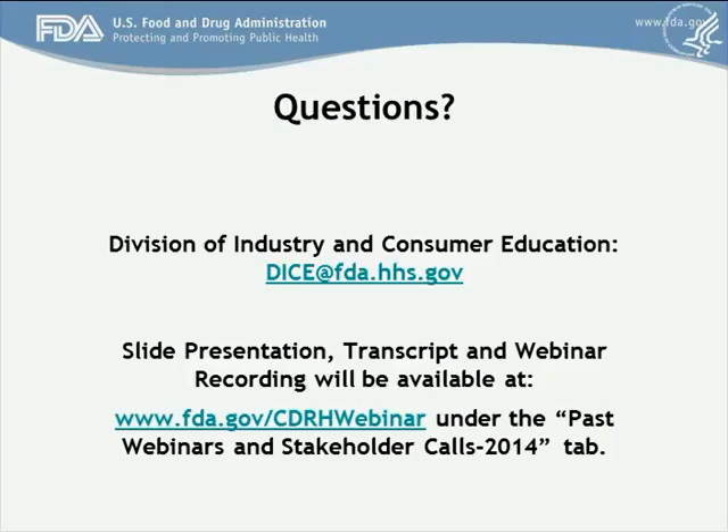Matt Shaw asked how enforcement will work for this guidance — specifically whether it will become part of the standard QSI inspection. This is a pre-market guidance and it does not deal with post-market or enforcement issues.